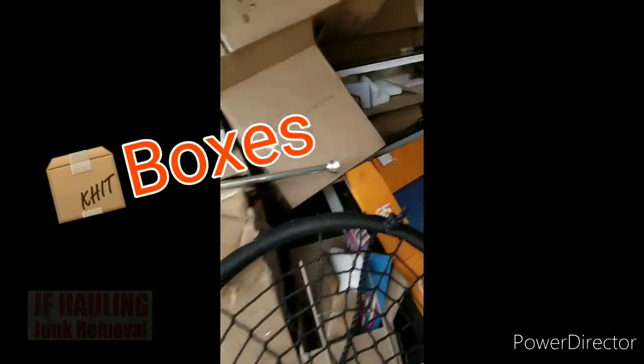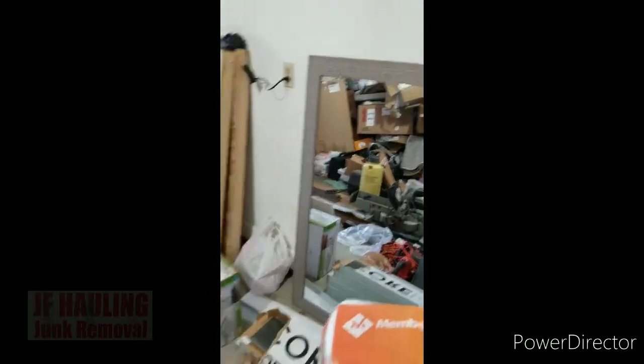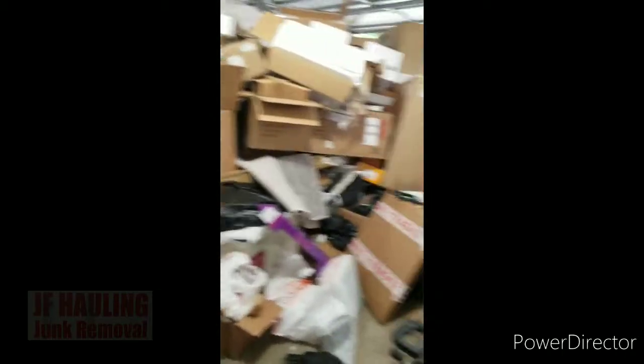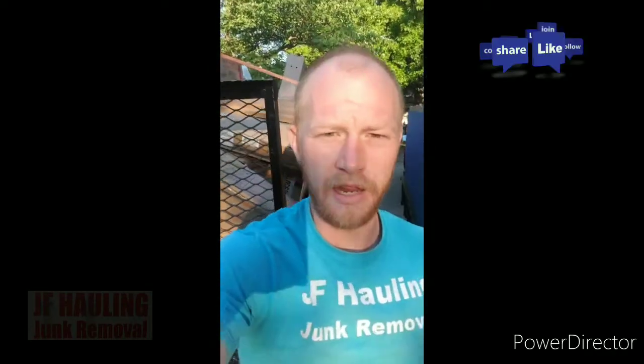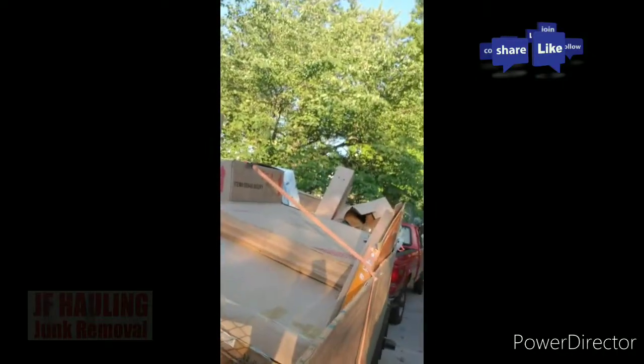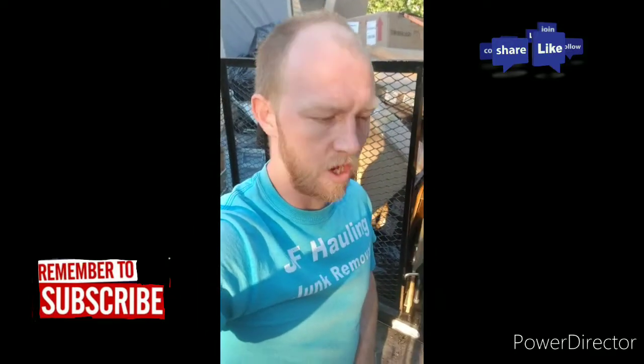Quick morning pickup — some boxes and some tile. There are also some little boxes, a mirror, another mirror, and a couple doors. Good morning! Another beautiful day. Yesterday we went and got the garage pickup done, got all the boxes you can see here, so we're gonna get that sorted out. It's a great day for junk removal — thanks for watching, guys. Don't forget to subscribe, follow along, hit that like button, and share with your friends and family.